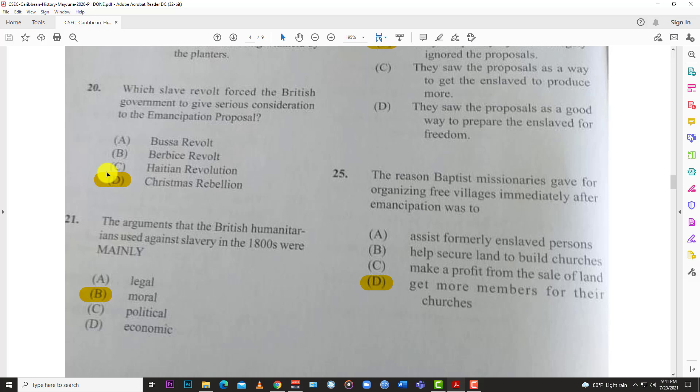The economic argument came in later. One of our famous West Indian scholars, Eric Williams, wrote a book — Capitalism and Slavery — highlighting how economics played a role in the abolition of slavery. It's a very good read and you should try to read that one.